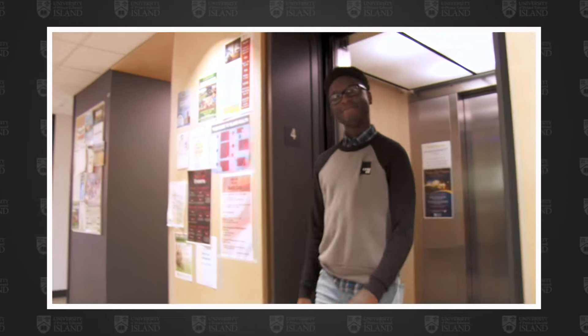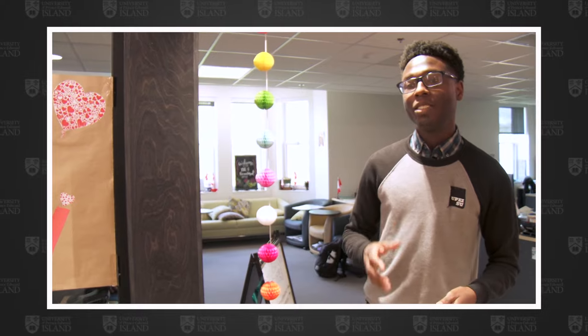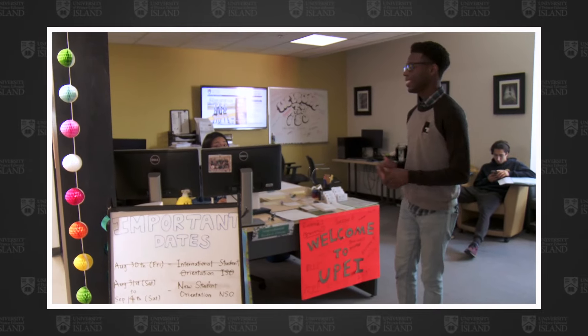Now we're on the fourth floor of Dalton, which is split into two separate but equally important offices. We have the Office of First Year Advisement and Recruitment — if you are a first year student and have questions about adding or dropping a class or want to see an academic advisor, you can come here for support. We also have the International Office here as well, so if you are an international student with questions concerning your study permit or international life at the university, you can come to this desk and our student assistants will be here to help you.